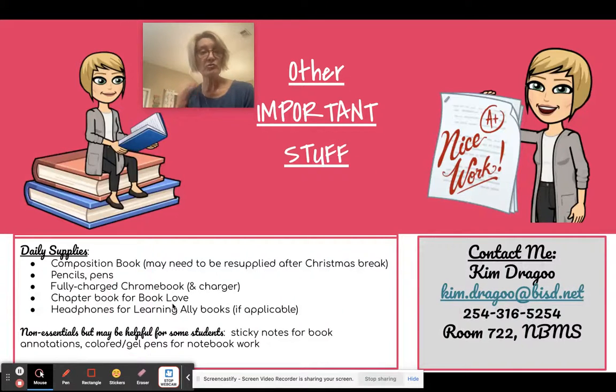For daily supplies, your student will need a composition book — which may need to be replaced after Christmas — pencils and pens, and a fully charged Chromebook every single day. They'll also need a chapter book for book love and headphones, especially if your student has access to Learning Ally, which is an audio book service. Some non-essentials that may be helpful: gel pens or color pens are great since we do a lot of notebook writing, and sticky notes are always useful for reading and for organizing writing.